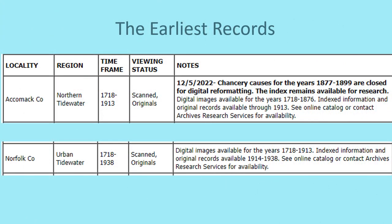Looking at the chart, I found that the earliest records I could find were for Accomack County and Norfolk County. Both have records available as early as 1718, but Norfolk has records until 1938, where Accomack only has them until 1913.